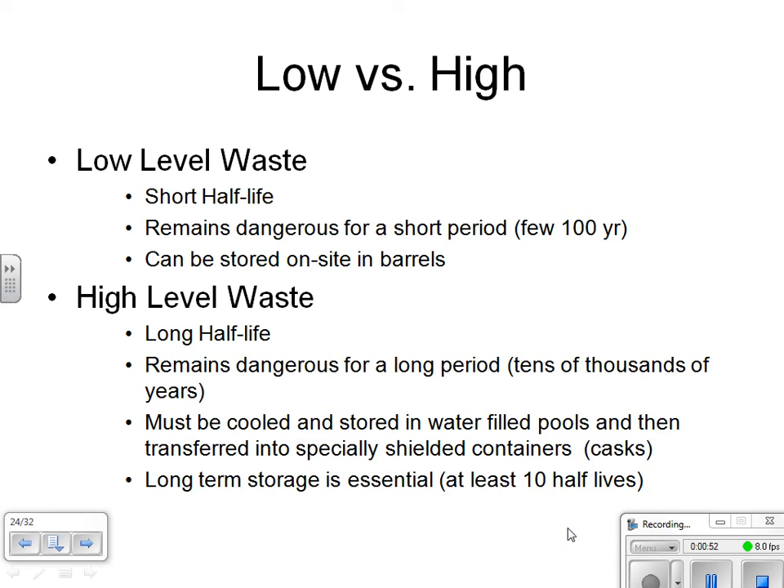There are byproducts from the nuclear power industry — it produces low-level radioactive waste as well as high-level radioactive waste. Low-level refers to a low amount of radioactivity; these are usually materials that have come in contact with radioactive isotopes, such as tools and clothing. They typically have a short half-life and remain dangerous for only about a hundred or a few hundred years. They are typically stored on site in barrels and after a hundred or so years can be discarded in a landfill or low-level radioactive waste hazardous waste site.